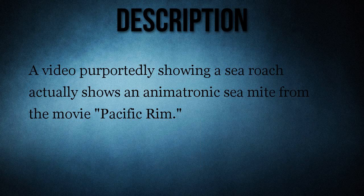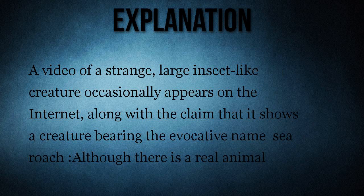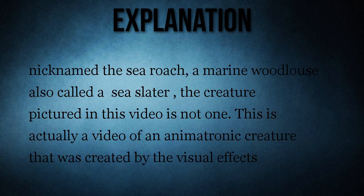A video of a strange, large insect-like creature occasionally appears on the internet along with the claim that it shows a creature bearing the evocative name 'sea roach.' Although there is a real animal nicknamed the sea roach — a marine woodlouse, also called a sea slater — the creature pictured in this video is not one.